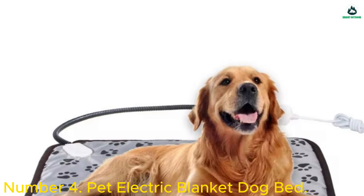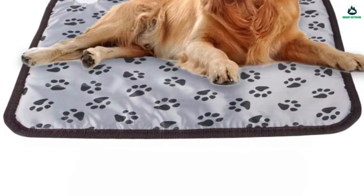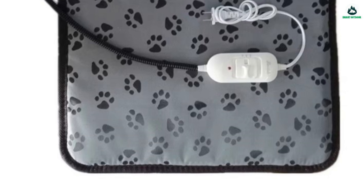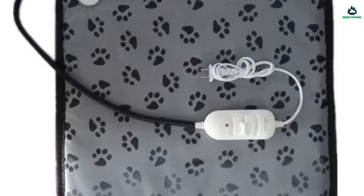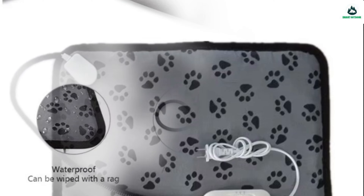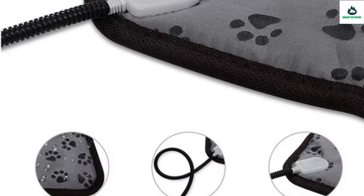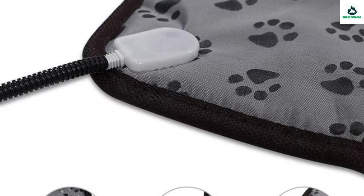Number 4: Pet Electric Blanket Dog Bed. This heating dog bed is suitable for all kinds of animals — dogs, cats, rabbits, etc. — helping pets stay warm and comfortable in cold weather. Bring it home and create a warmer sleeping environment for your pet. Adjustable temperature control: high or low temperature settings and off. It is recommended to use high temperature to quickly raise to the ideal temperature, then transfer to low temperature to maintain a constant temperature.